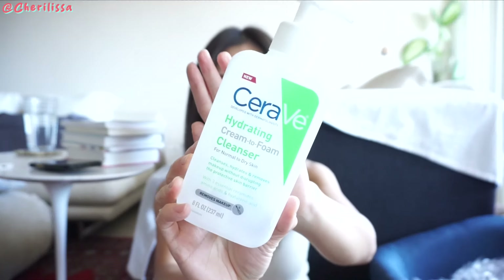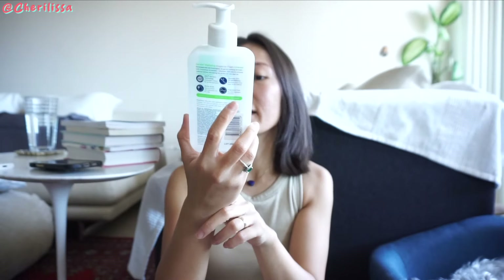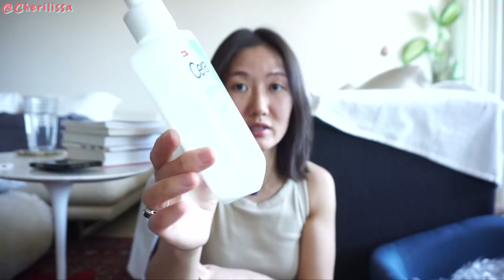Everything I talk about is something I believe truly worked and makes me look good and feel good. This is a hydrating cream-to-foam cleanser. I've used this one to remove my sunscreen — it removes makeup as well. I haven't really been wearing foundation or anything, but it easily removes sunscreen, even mineral sunscreen or something a little heavier. It works, so I really love it.